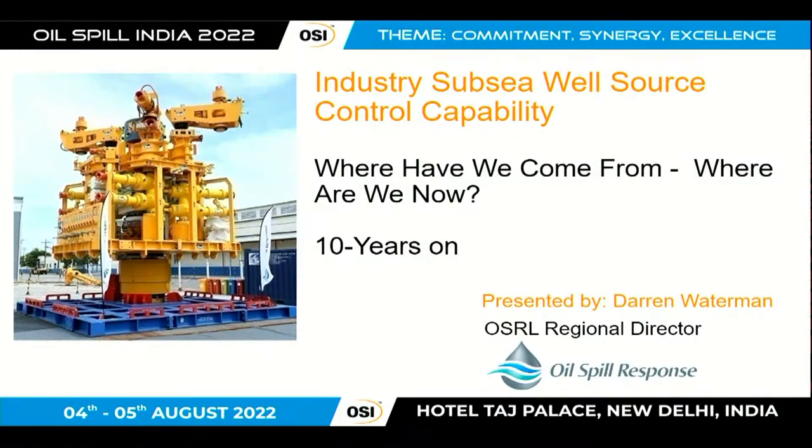Good afternoon, ladies and gentlemen. I'm really pleased to be up here on the podium again. I know it's quite a long session that we've got between lunch and afternoon tea break, but I'll certainly try and keep it interesting for you. Over the last couple of days, there's been quite a lot of references to systems and equipment that can deal with subsea source control incidents,